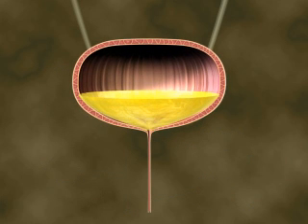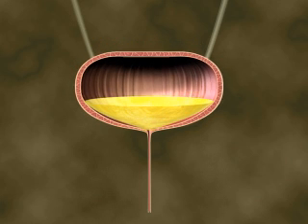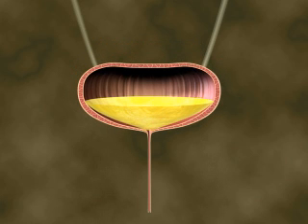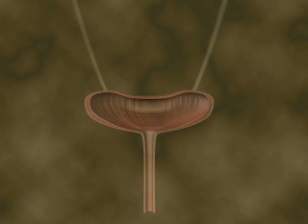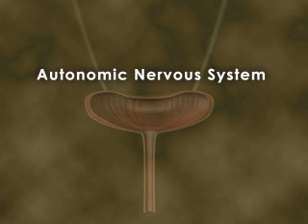As the bladder fills, the walls of the bladder contract, nerve receptors are stimulated, and the micturition reflex is triggered. These four events happen in quick succession. First, the detrusor muscle contracts, resulting in increased pressure within the bladder. The internal sphincter muscle then relaxes, enabling urine to enter the bladder neck and flow into the urethra. Finally, the external sphincter muscle relaxes to release the urine from the urethra and out of the body.